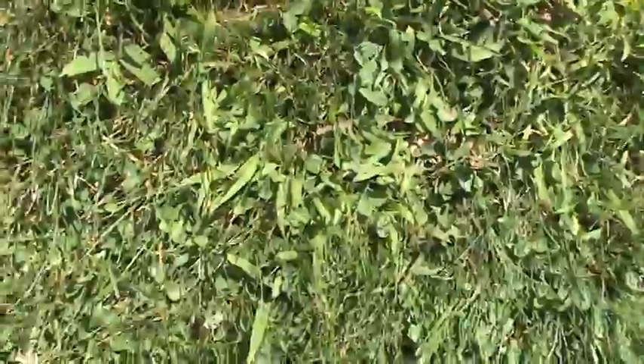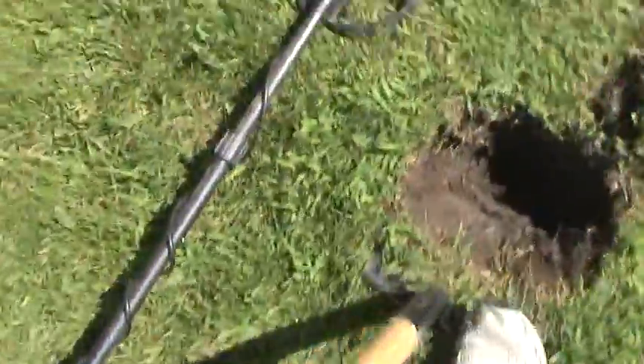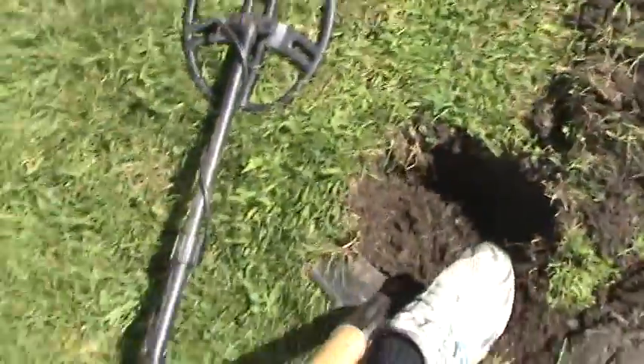Let's see what's in the bottom of the hole here. Looks like a piece of old brick down in there, not seeing anything sticking out of the edge. Sounds like it's ringing right in the center — I gotta widen the hole a little bit. It just rained last night so I might be able to pick up some of these deeper targets.